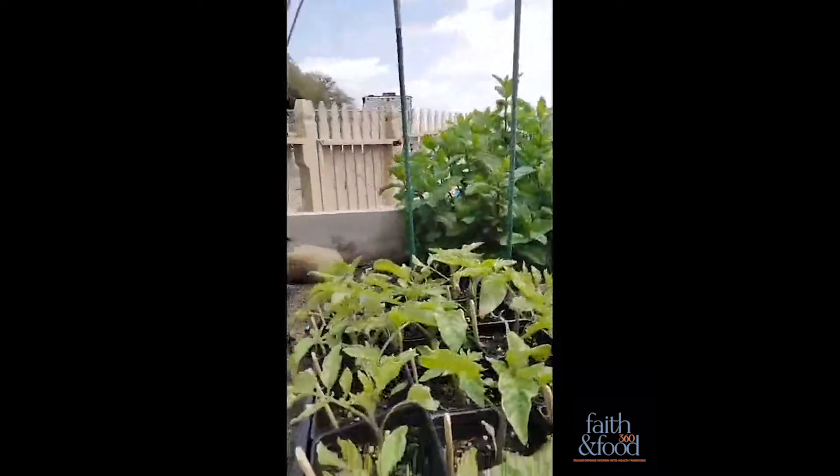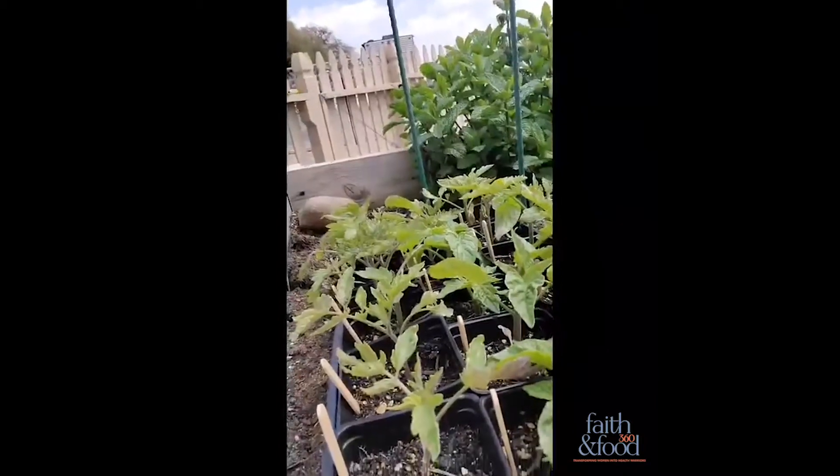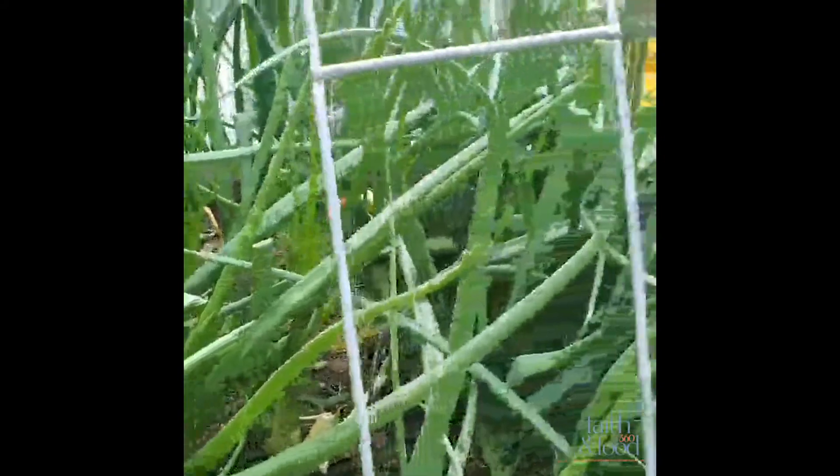My friend Tiffany and her husband Billy is an expert tomato grower. This year I'm super blessed because I have seedlings from him, and we're going to be planting these today in my downstairs garden. This is my green onion garden — I obviously eat a lot of green onions.